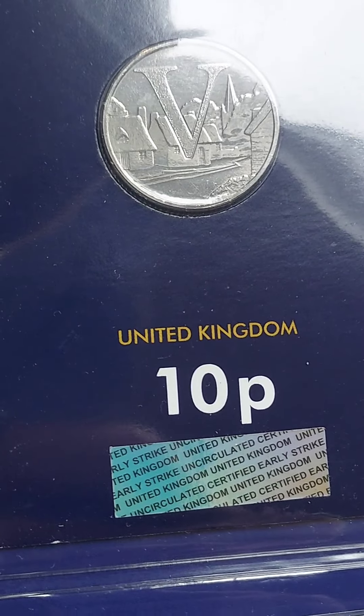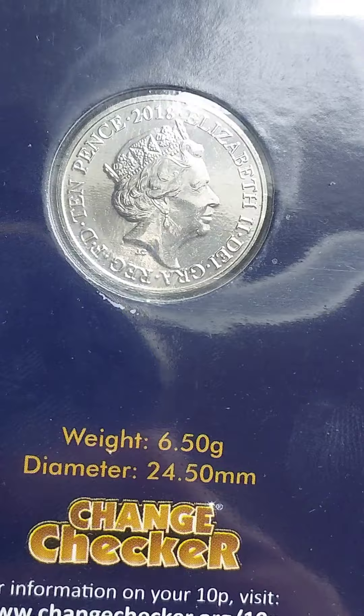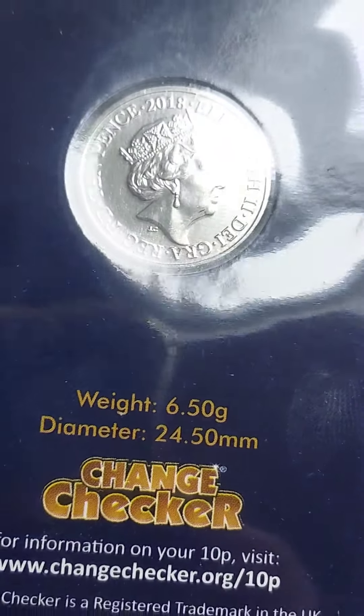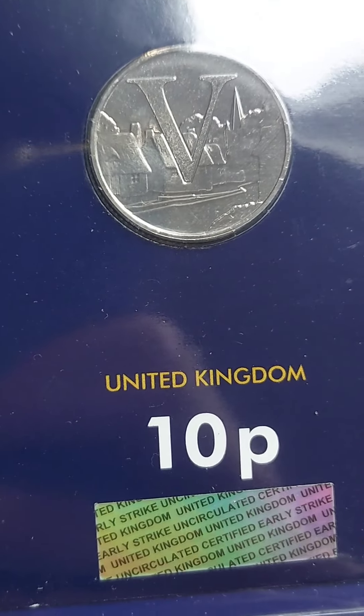Let us know if you've got today's Alphabet Coin in the comments below. If you've got all 26, bragging rights — let us know as well. Good luck with your coin hunts. Stay safe, and thanks for watching.